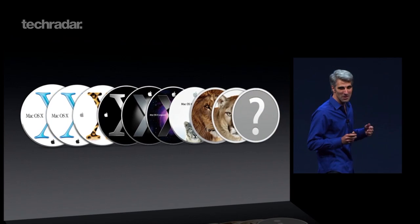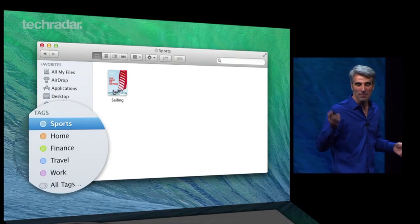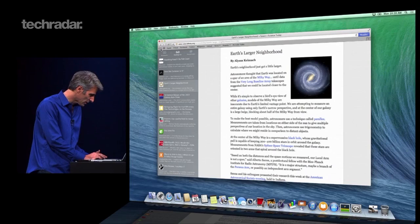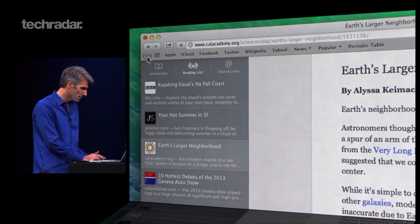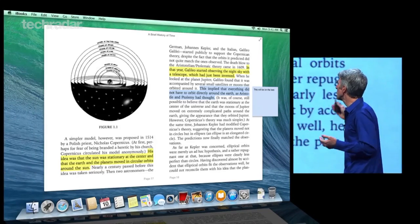The latest version of Apple's Mac OS has been announced as OS X Mavericks and is set to bring a load of new features such as folder tagging, a redesigned calendar app, as well as a new version of Safari with a cloud-based password keychain. iBooks is coming to Mavericks too, which will allow users to sync their libraries across devices.